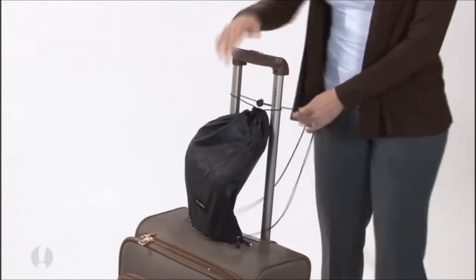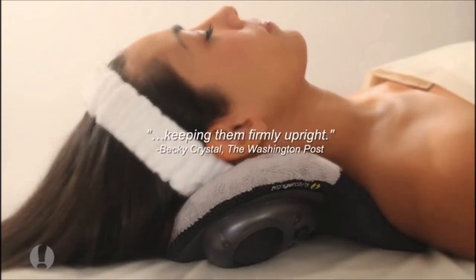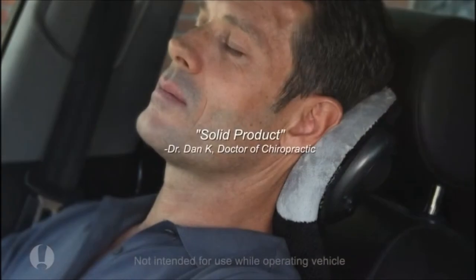With its own convenient carrying bag, taking your simple travel pillow with you is a snap. And it's not just for travel. Actual users report that it really makes it possible to power nap comfortably in the car.